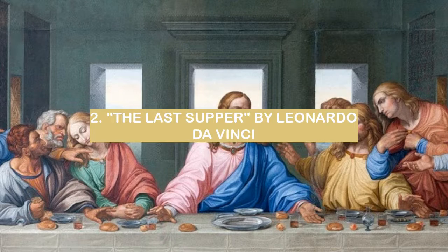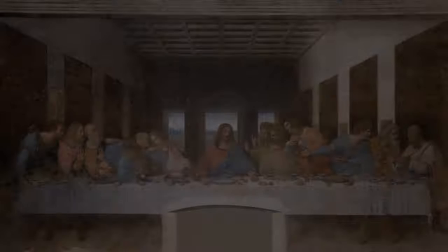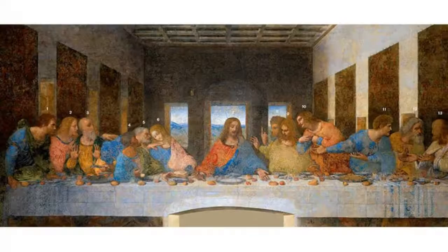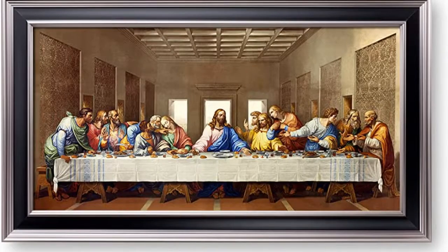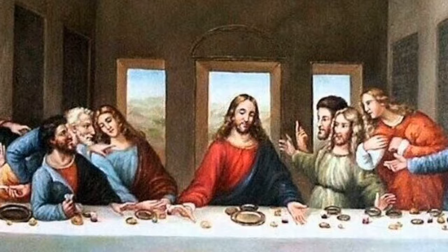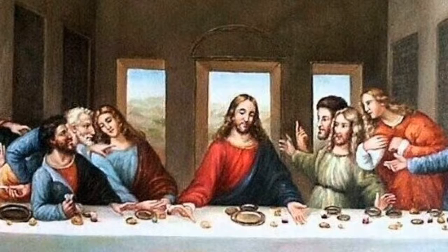Number 2: The Last Supper by Leonardo da Vinci print. The Last Supper by Leonardo da Vinci is a fake fine art print — a copy of the original painting by da Vinci, which is located in the Church of Santa Maria delle Grazie in Milan, Italy. The print is clearly a fake because the colors are not as vibrant as the original and the perspective is off. The original painting is a masterpiece considered to be one of the most famous paintings in the world. It is a religious painting depicting the Last Supper of Jesus Christ with his disciples, and is significant as a symbol of Christianity. The painting has been reproduced many times, but this print is a fake.